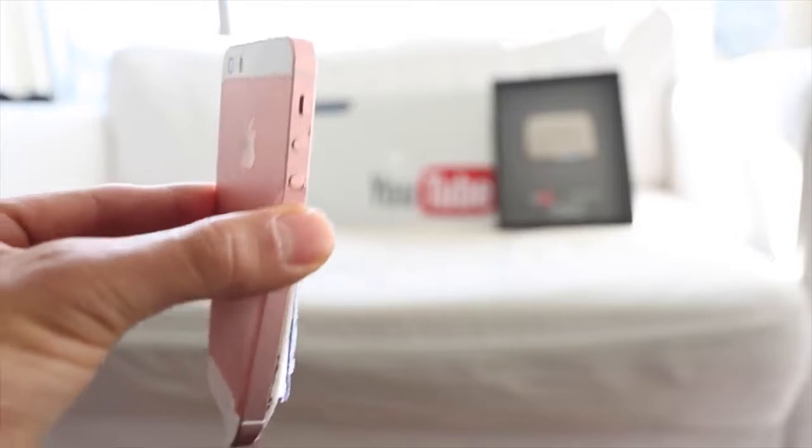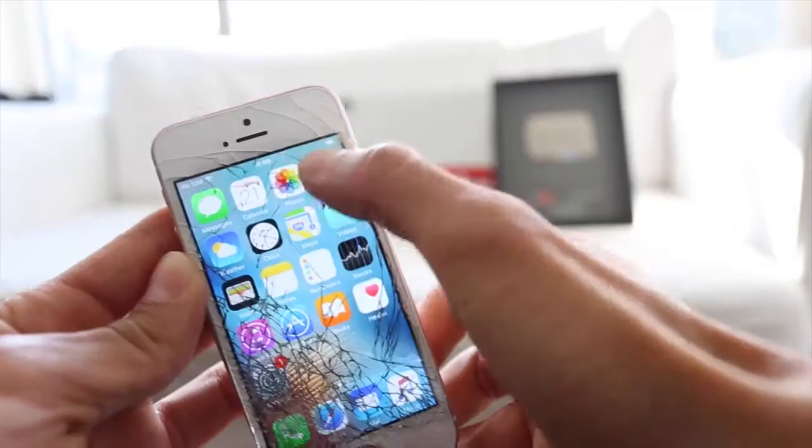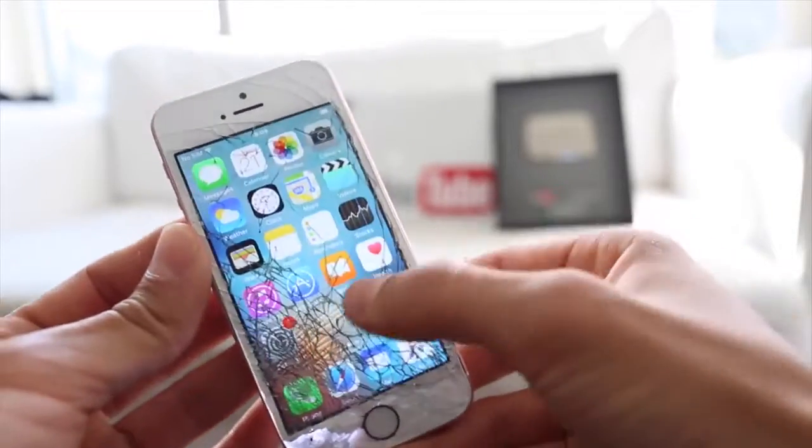Can duct tape protect an iPhone SE from 1,000 feet? I would call this a success. The phone survived the massive 1,000 foot drop — it's fully functional, all the components still work. You would just probably get a lot of slivers on your thumb if you tried to use this as your daily driver.